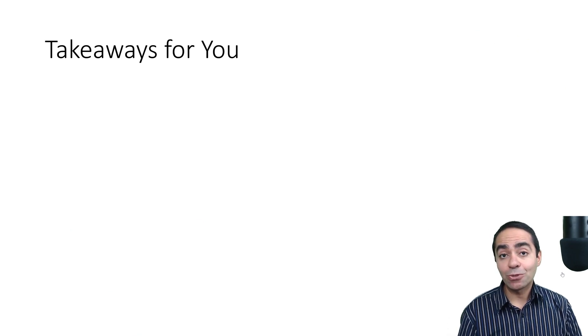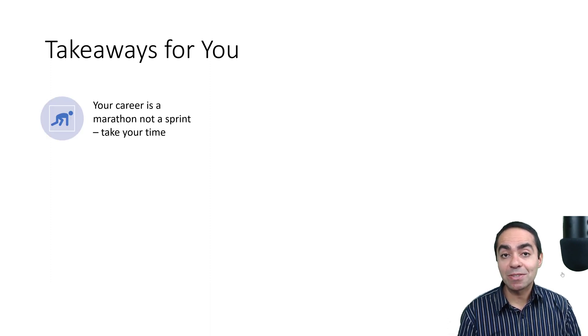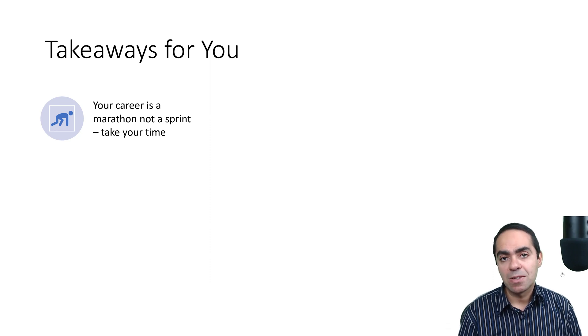Here are some takeaways for you. First: your career is a marathon, not a sprint — take your time. Early on finishing my master's, a VP from Bell visited for a recruiting event and said something that stuck with me: a lot of new grads try to live their entire career in 24 months. The reality is, it's a marathon. Take your time, learn well, spend time understanding concepts deeply, and don't just rush to move on to the next thing.